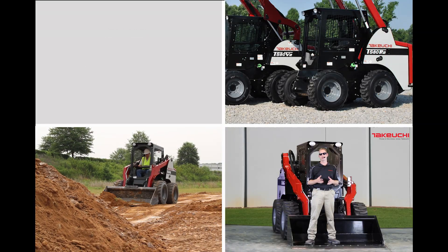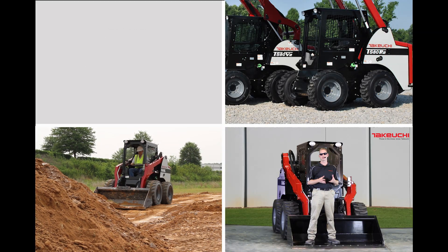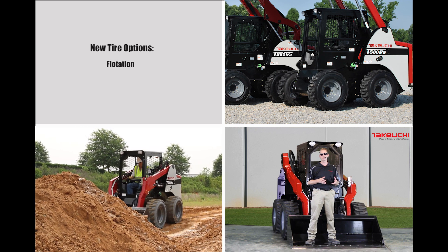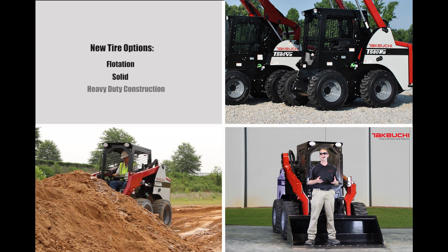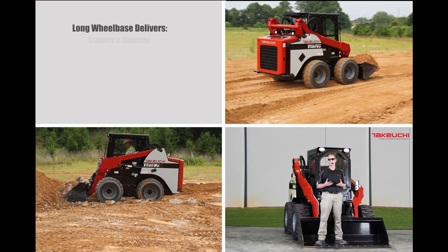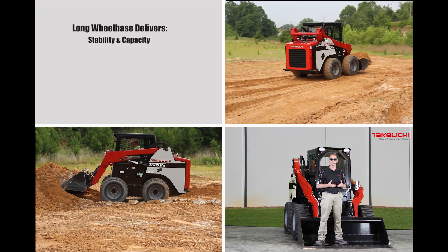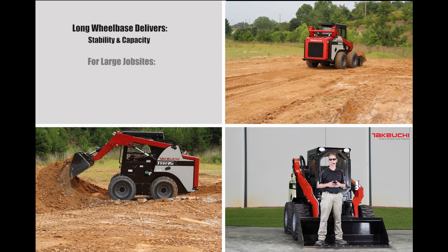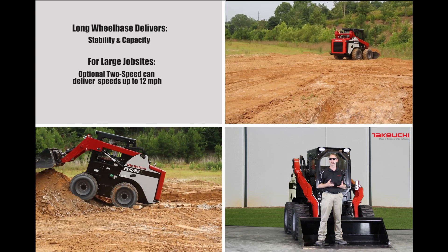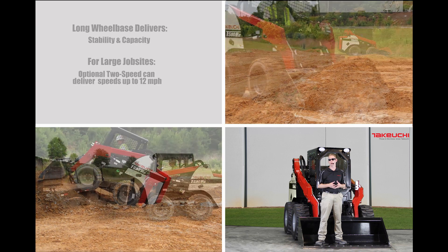To help match the machine to the application, we now have several new tire options. You can choose from flotation, solid, or heavy-duty construction tires. The long wheelbase of the machine delivers stability and capacity. And for large job sites, the optional two-speed travel can propel the machine to nearly 12 miles per hour.